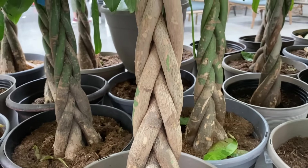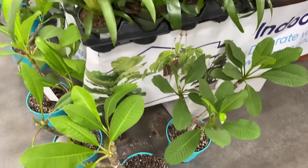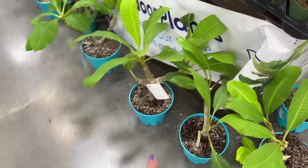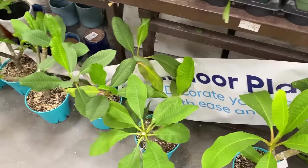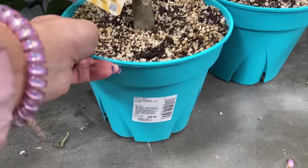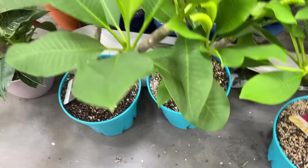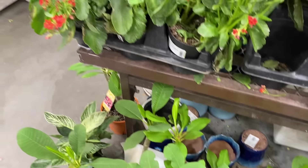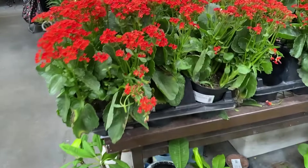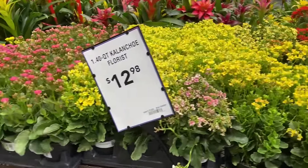This is cool, I really like these. These are really cute - I started seeing these around. These are little Plumeria trees. $89.98. The leaves kind of almost look like Ficus leaves. And all of these flowering ones - they call these Kalanchoes. $12.98. You're cute.